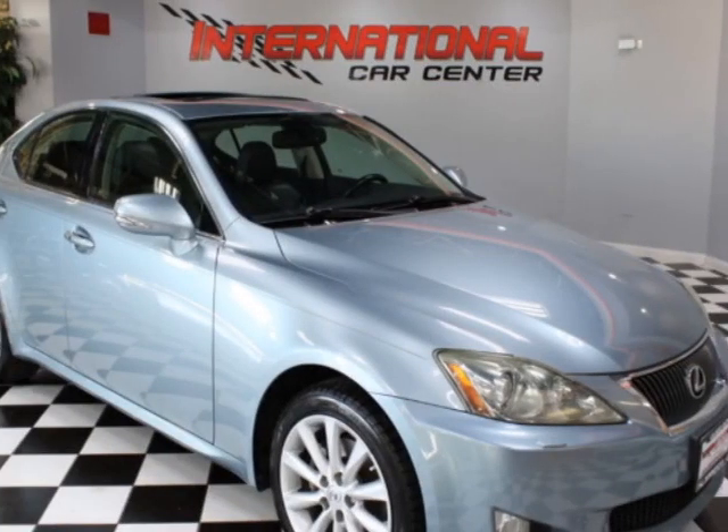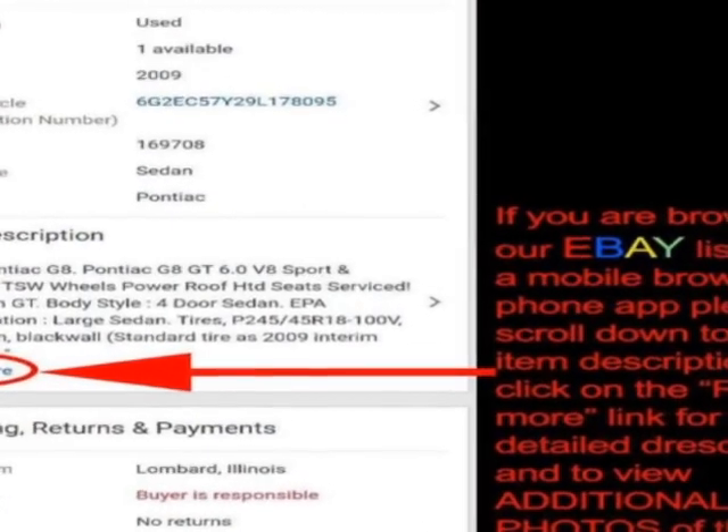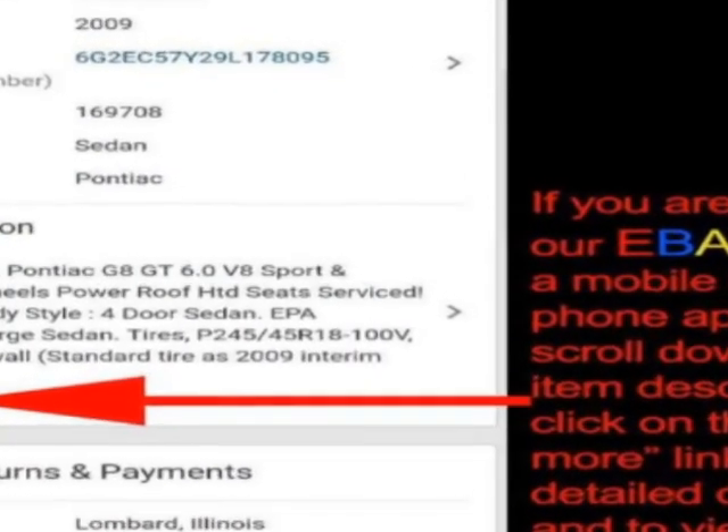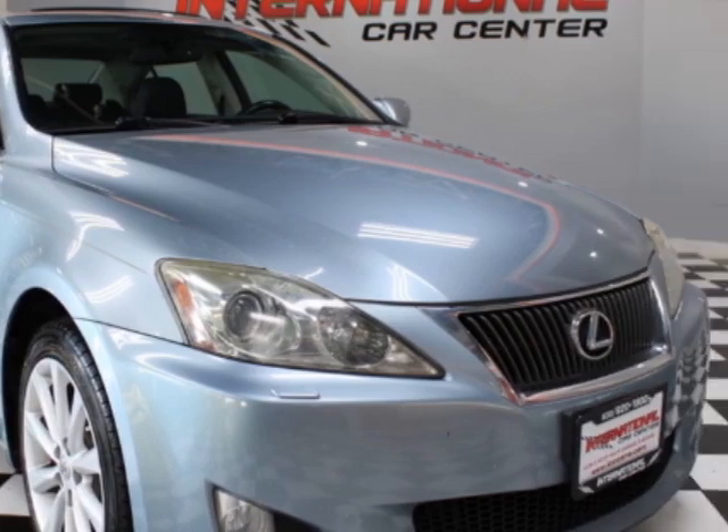Take a look at this 2010 Lexus IS 250. This IS 250 has just under 144,000 miles. For your protection, a warranty is available for this vehicle.